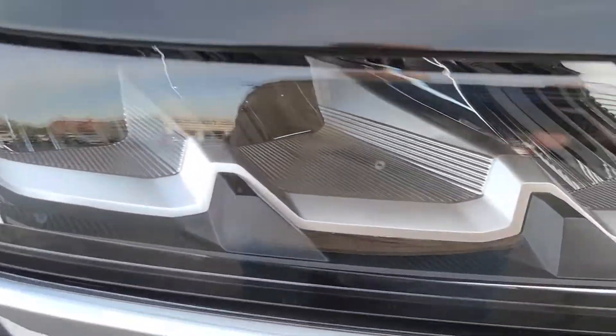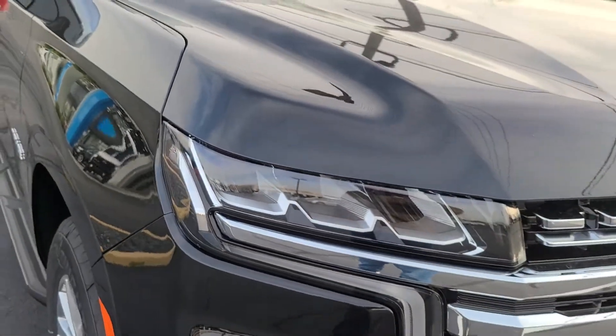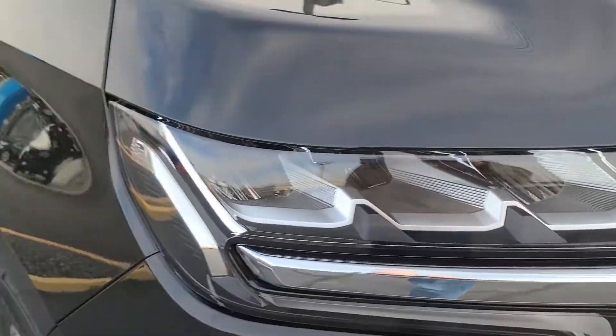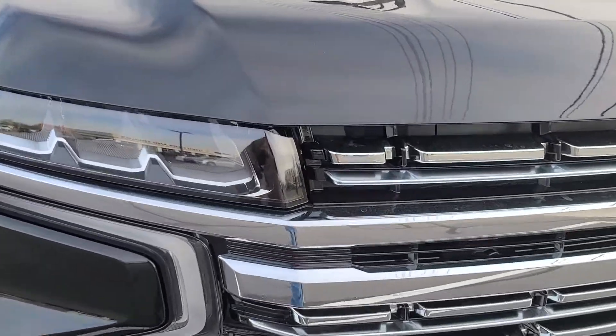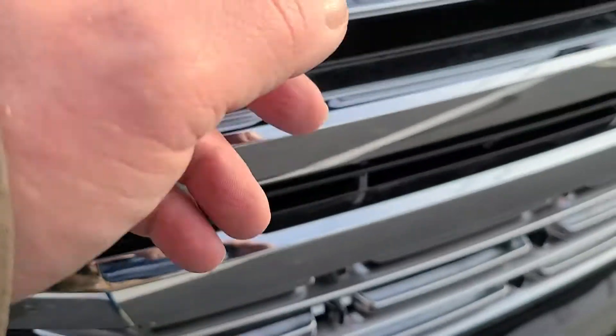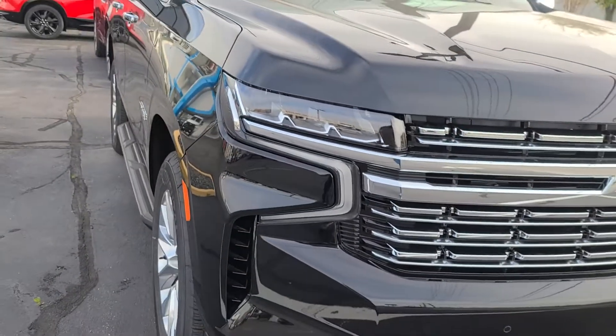LED headlights and taillights — okay, but remember in the wintertime, as I always say, LED lights do not have any heat. Chevy doesn't heat them; some places do. It's got a Chevy logo in the light, which is pretty cool, but when you replace it you've got to make sure to get a Chevy one. It's plastic — kind of disappointing considering how much this thing costs.